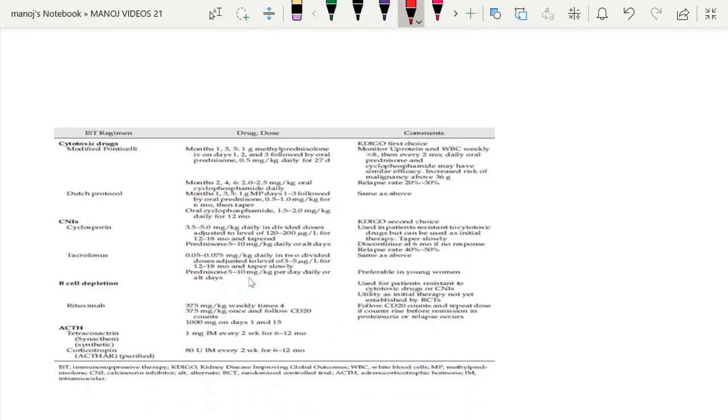The treatment options available for membranous nephropathy: First is the Modified Ponticelli regimen, where alternating steroid and cyclophosphamide is given for 6 months — KDIGO recommends this as the first choice. Then there is the Dutch protocol, where monthly methylprednisolone is followed by oral cyclophosphamide for 12 months. Other options are CNIs, the B-cell depleting agent rituximab, and ACTH.